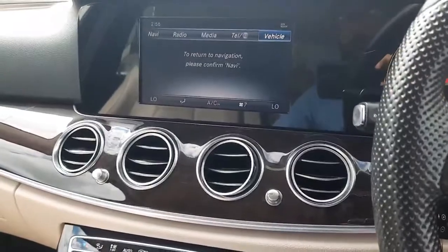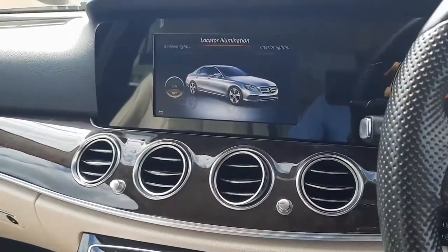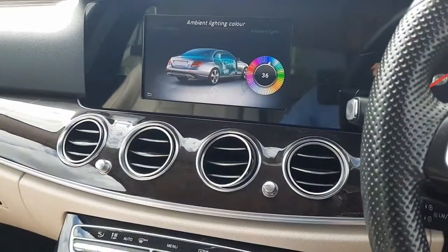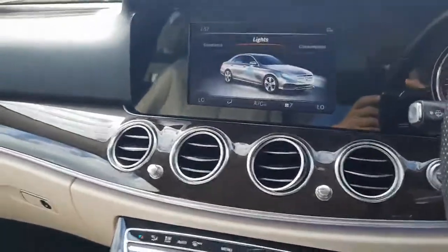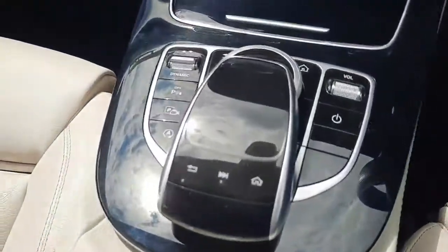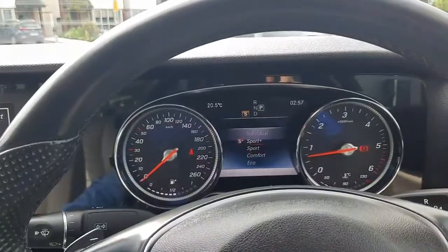The infotainment system also includes your telephone menu and connected devices. And again, 64 different ambient lighting colours for you to choose from. We've also got mechanical buttons to allow us to navigate through the infotainment system and our dual climate control. In the centre console we have a dynamic select button which allows us to change from Eco to Comfort, Comfort to Sport, and Sport to Sport Plus.